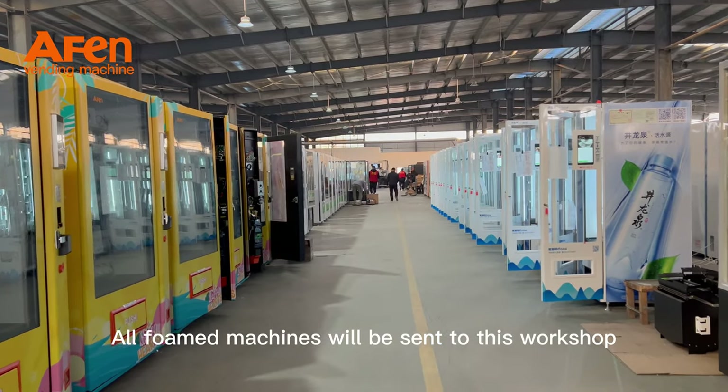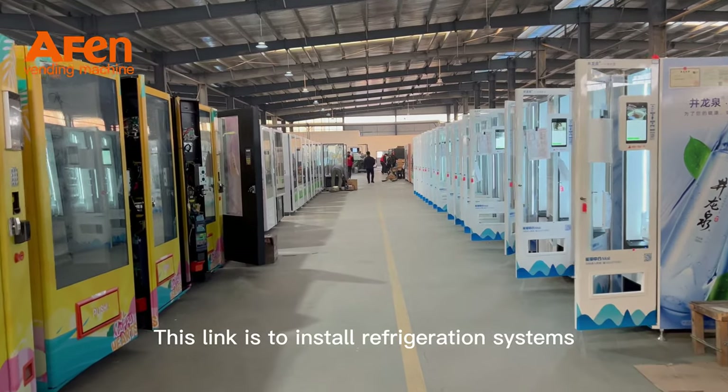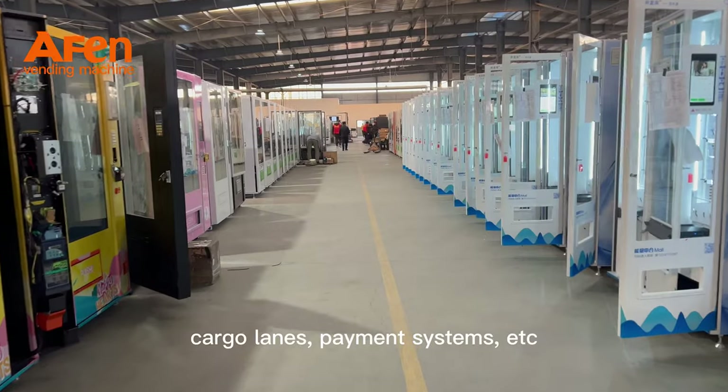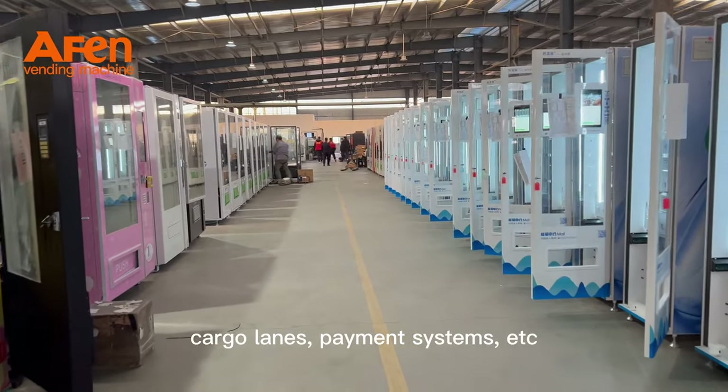All famed machines will be sent to this workshop. This link is to install refrigeration systems, power supplies, cargo lanes, payment systems, etc.